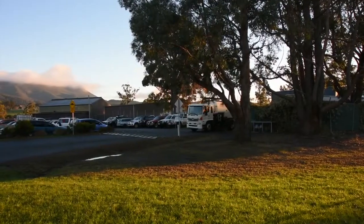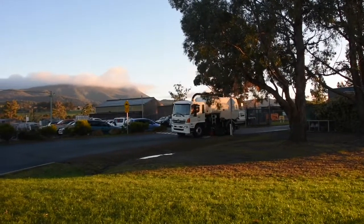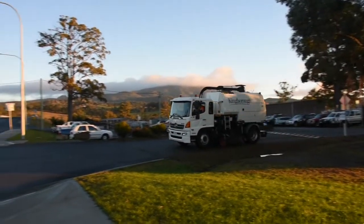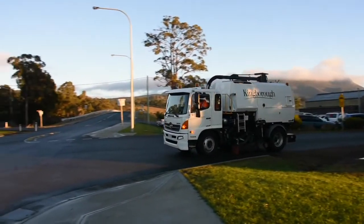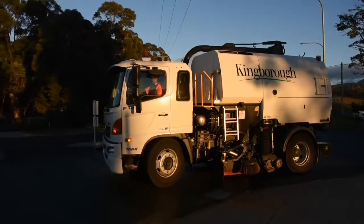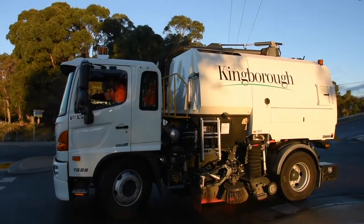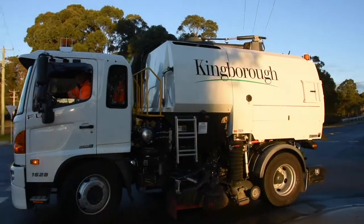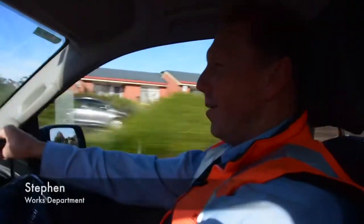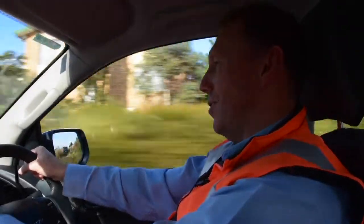Darryl is our primary operator for the Street Sweeper. He sweeps approximately 250 kilometres of kerb and channel across our municipality. The Street Sweeper is a specialist piece of equipment used to remove debris from the kerb and channel, and it's also used with an attachment to clear out debris from stormwater pits that are accessible and shallow enough. Today we're going out to the street sweeping site.